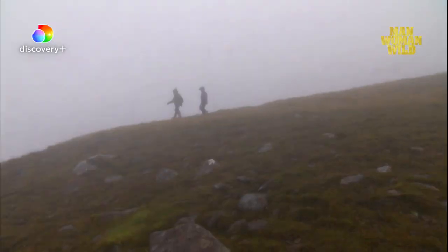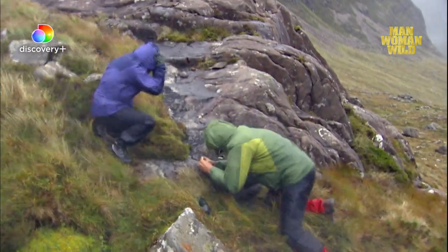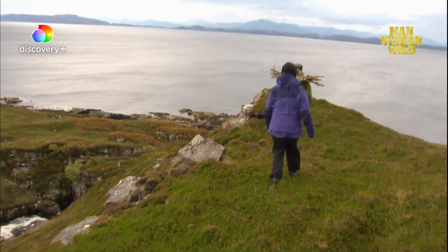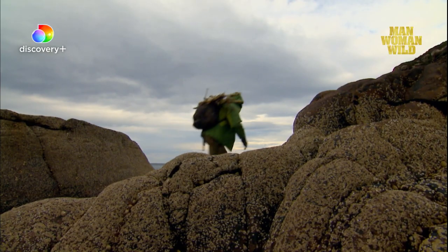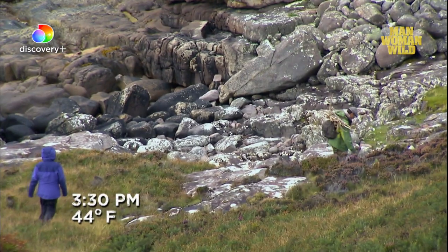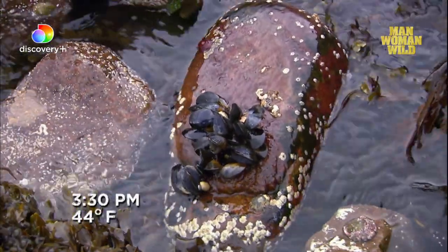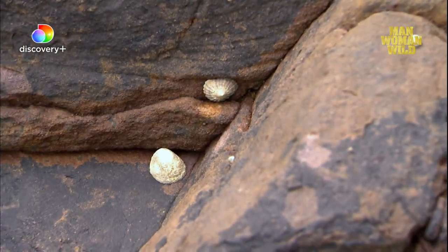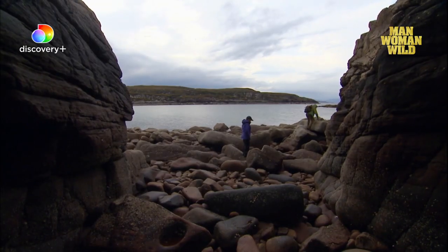It's still day three of being lost in Scotland. After a long and precarious journey through vicious weather, we've reached the coast, where we'd hoped to discover signs of civilization that would lead us to getting rescued. Unfortunately, this landscape is just as desolate as the one we left. I see lots and lots of sea life, so we've got plenty of food in this area, and we've got fresh water from the river.